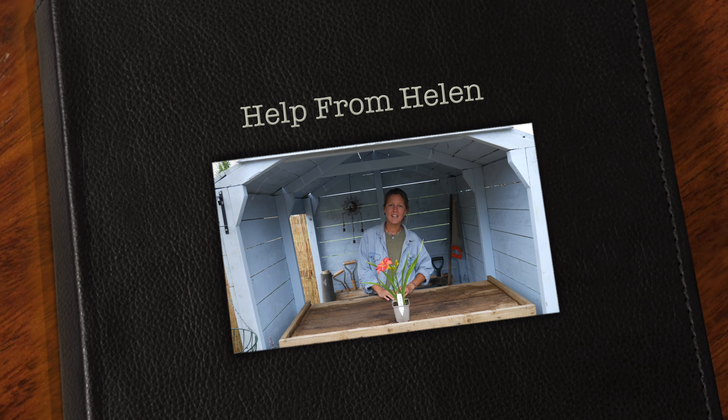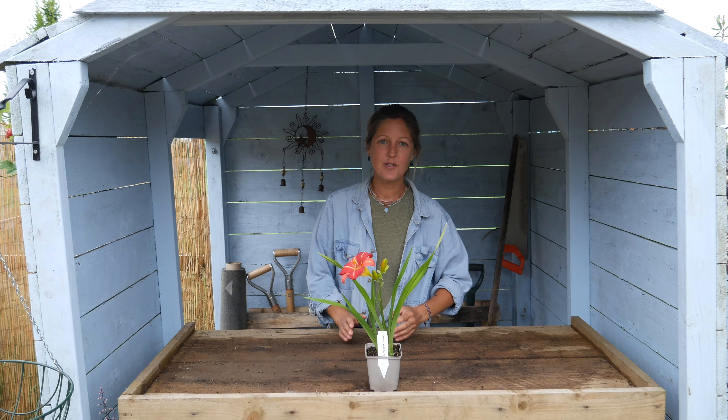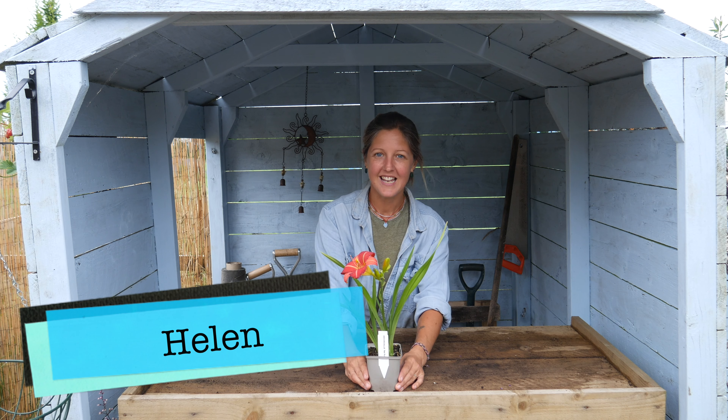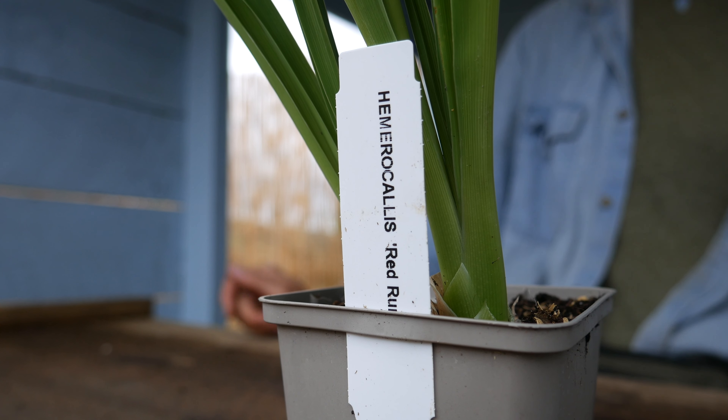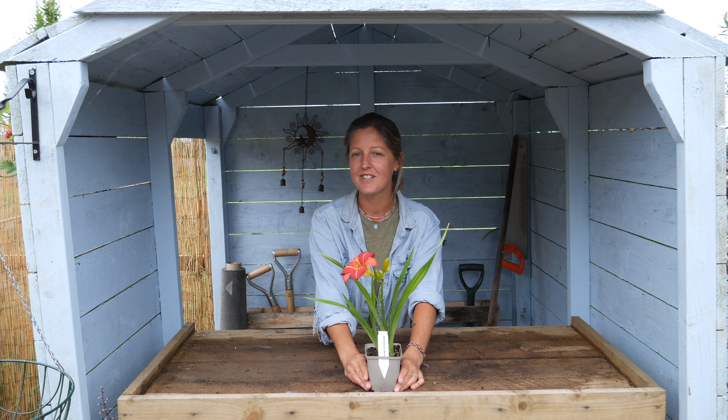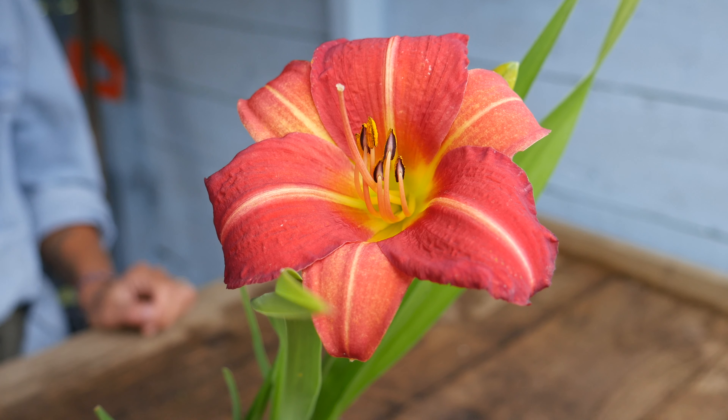Hello and welcome to Help from Helen. Today I'd like to introduce you to one of our Plant of the Weeks and here we have a Hemerocallis. This particular variety is called the Red Rum, and you can see why because there's a beautiful striking red flower on top.